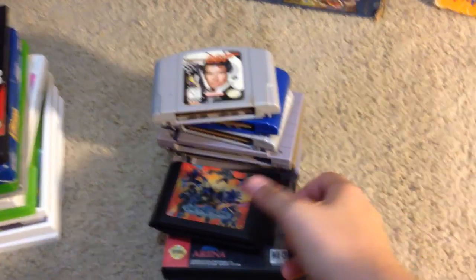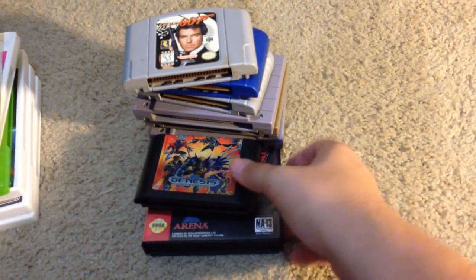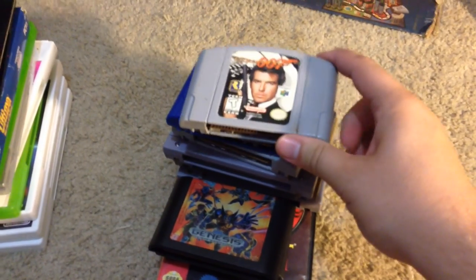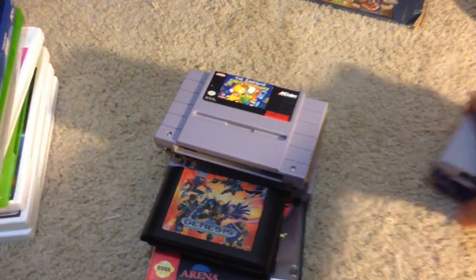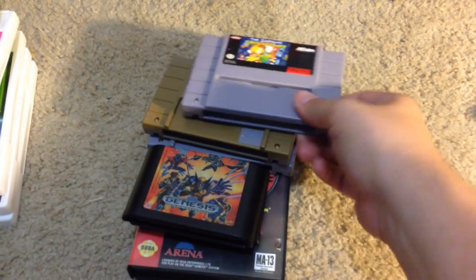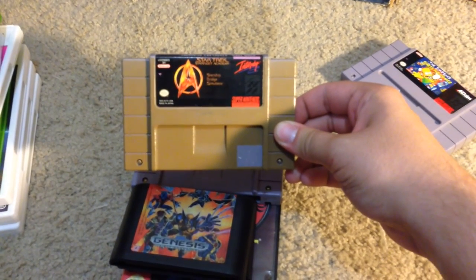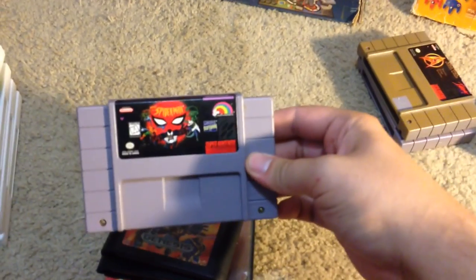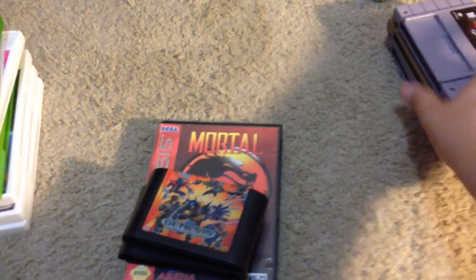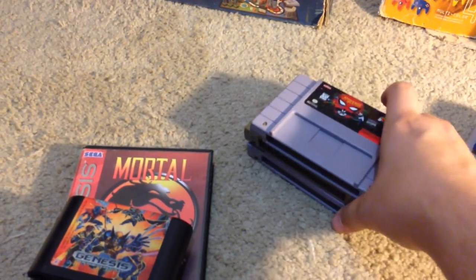I paid $30 for a good chunk of Super Nintendo games, some Genesis games, and a couple NES games. These three N64 games came with the box: GoldenEye, World Is Not Enough, and Mario Kart — Mario Kart is $50 on its own. Then from the flea market I got The Simpsons: Bart's Nightmare, Star Trek Starfleet Academy, and Spider-Man: The Animated Series. Bart's Nightmare is about $20, Star Trek is about $15-20, and Spider-Man is about $20 as well.